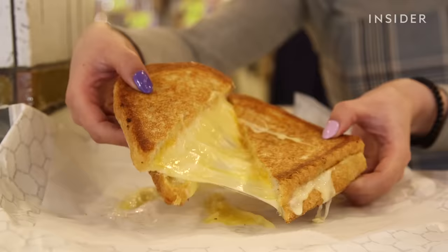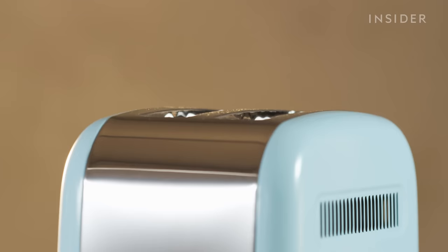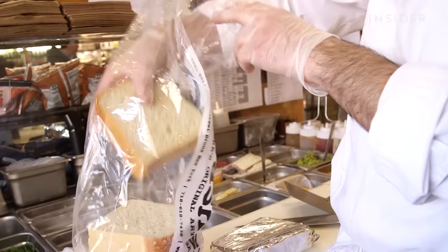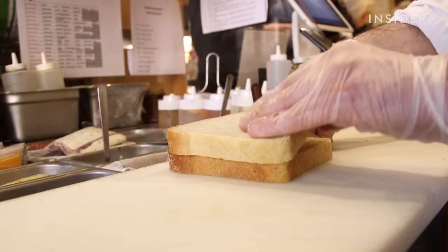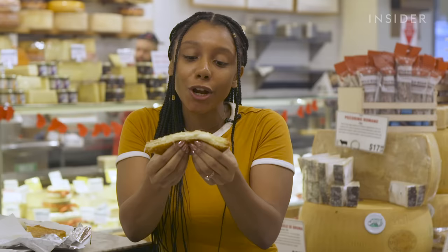Grilled cheese became an American classic after the 1920s when pre-sliced white bread and processed cheese became available, and soon American families were cooking it up in their homes. But this comfort food went beyond the household — it was found in government-issued cookbooks during World War II, and diners also began advertising it on menus. Murray's Cheese has basically perfected the grilled cheese sandwich by taking a special blend of cheese and butter, and sandwiching it between crispy bread.